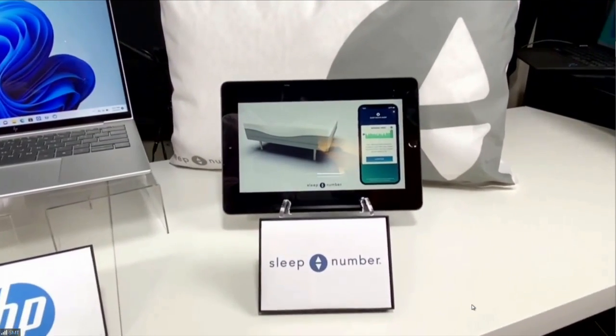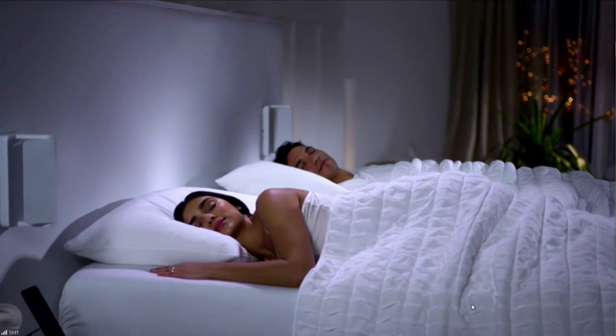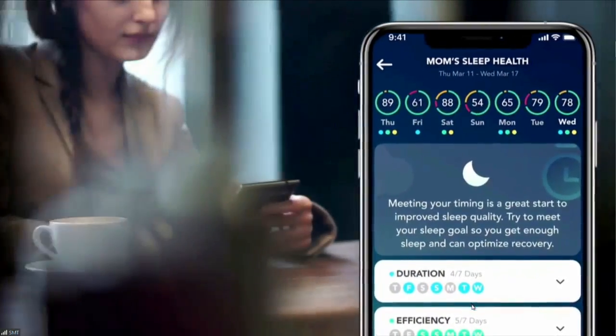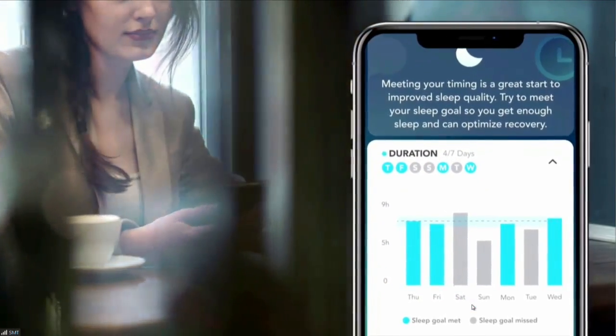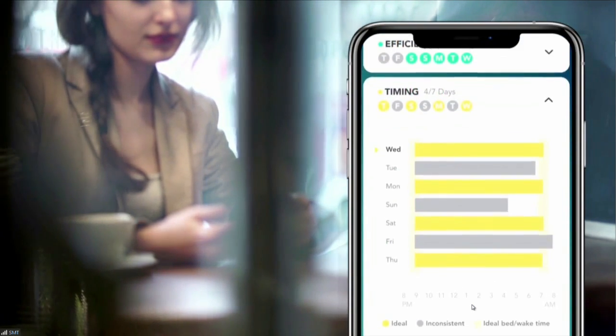At CES, Sleep Number is introducing the all-new 360 Smart Bed with a new dynamic bed design and advanced sleep and health monitoring innovations. The Smart Bed sensors measure temperature, heart rate, breath rate, motion, and more. It can even detect a sleeper's out-of-the-norm events — for example, if you had a big variation in your heart rate, the 360 Smart Bed would alert you and give you biometric insights to raise awareness of any health issues you may not otherwise be aware of. Really great innovations happening at CES. All the details are up on our website at bestofces.com.